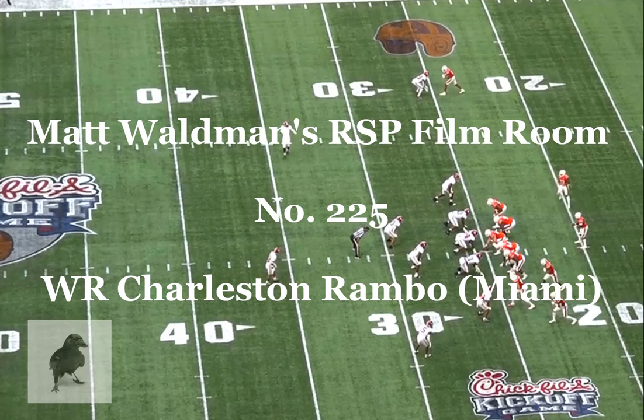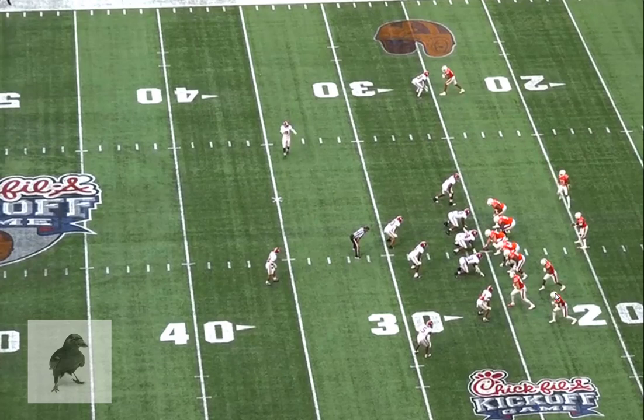Welcome to the RSP Film Room. I'm Matt Waldman with the Rookie Scouting Portfolio. We're going to take a look at Miami wide receiver Charleston Rambo, a transfer from Oklahoma. When he was a four-star recruit at Oklahoma, he was supposed to be the next in line of receivers like Marquise Brown and C.D. Lamb — first-round pick type of players — but he never truly emerged there. He certainly had a terrific season with the Hurricanes and put himself back in consideration as probably a top-100 player in this draft class. Let's take a look at his game.